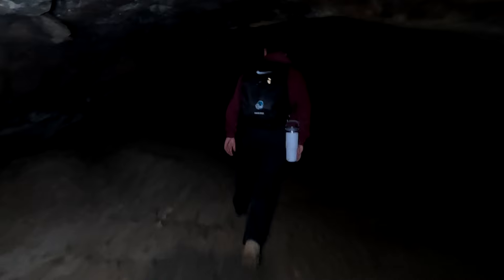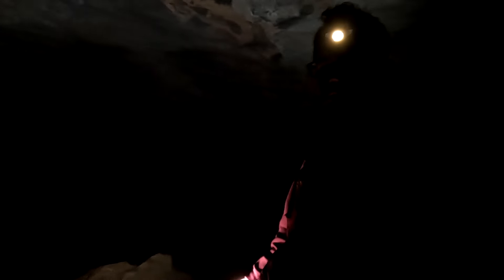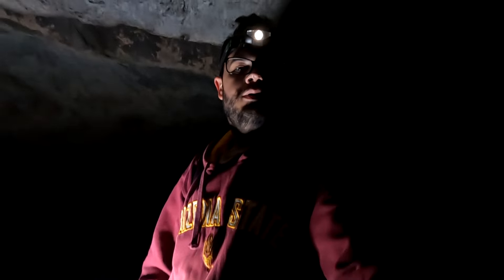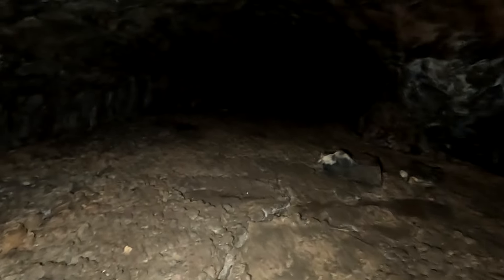I'll once again reiterate how important it is to bring multiple sources of light, and at least one that can be mounted to your head for easy hiking. At this point we came across another unique geologic feature called a splashdown, where a chunk of the ceiling fell down while the floor was still molten lava and solidified in place in the ground as it cooled off. There are a few examples of this as you head further back, making it wild to imagine what this would have looked like as it formed.